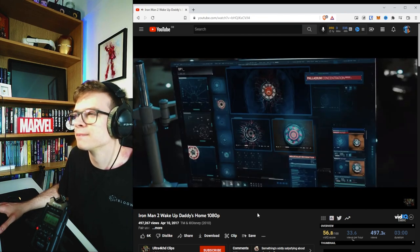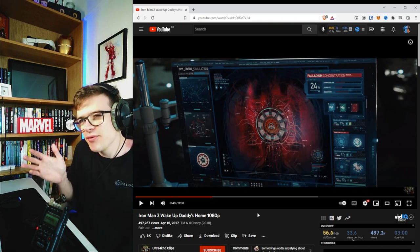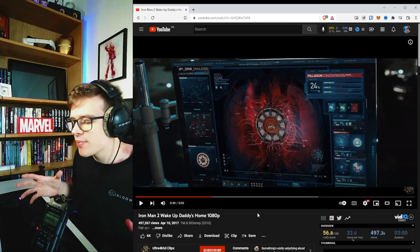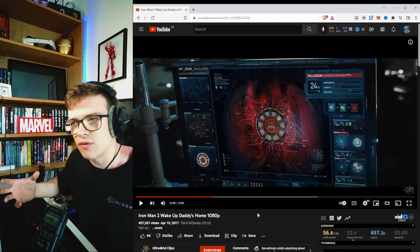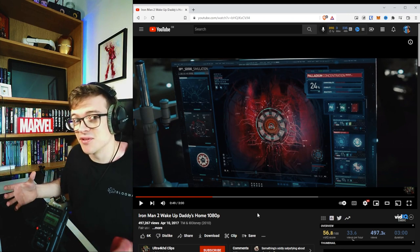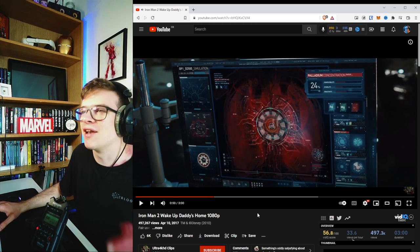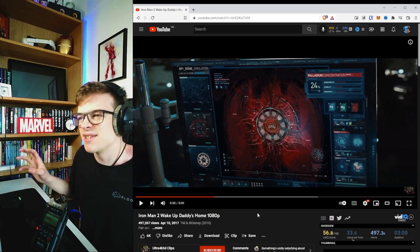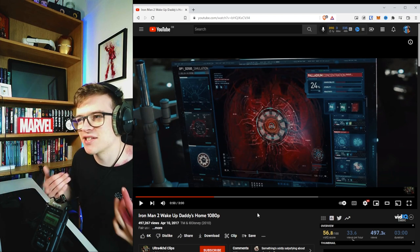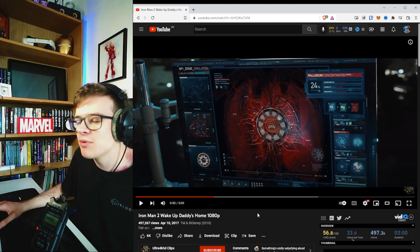Jarvis says, 'It appears that the continued use of the Iron Man suit is accelerating your condition.' There was a little pause after he read out the blood toxicity. What happened is that Jarvis went away, processed the results from the scanner, and reached a conclusion based on the latest readings — so there's that small pause while Jarvis calculates what the reading means. The interface here is very easy to understand; there's a lot going on but it's familiar — you can tell it's a chest scan monitoring the Arc Reactor. Really cool UI work.